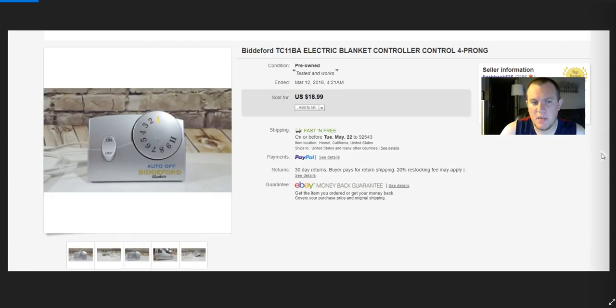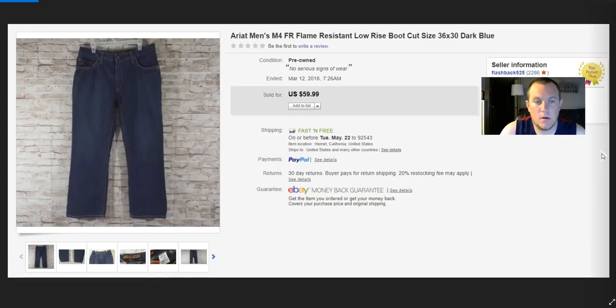One electric blanket controller I sold worked for about a week and then they said it stopped. They wanted a refund, I gave them their money back and didn't ask them to ship it back since I'd only paid a dollar. All the other ones I've sold have worked fine. Ariot flame-resistant jeans — these have the FR marking on the inner band. Sold on best offer for $50, paid $4–$5. Great deal and great sale.